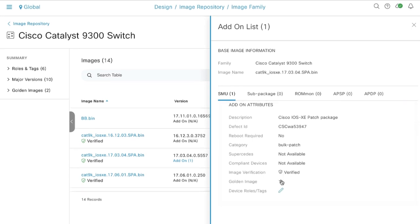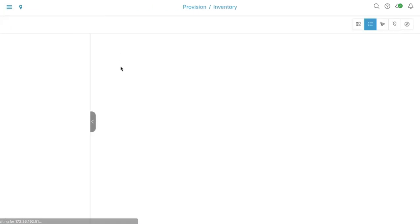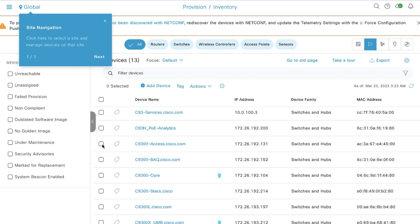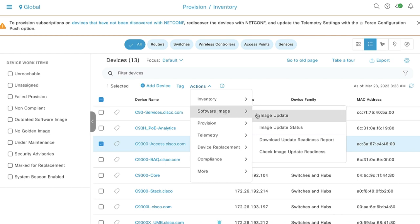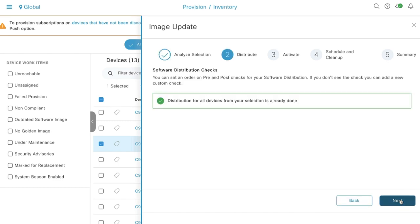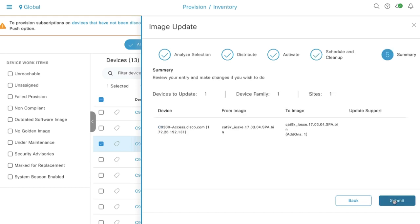So when I perform the image upgrade, the SMU file would be upgraded alongside the image updates. After golden tagging it, I will go to the hamburger menu, click on Provision, click on Inventory and look for our switch. I'll click on the checkbox after finding the switch, click on Actions, Software Image, and Image Updates. We're going to click on the checkbox here, and as you can see, the SMU file has been added to the original image. I'll click on Next, hit Next again in the subsequent sections. And then on this page, I will click on Now so that the software activation would happen immediately after updates. Click on Next and then click Submit.